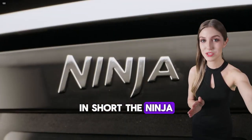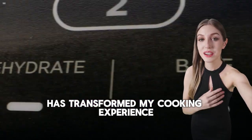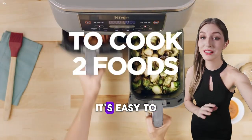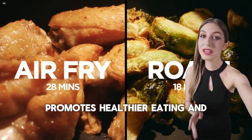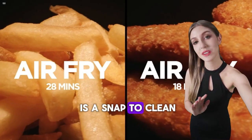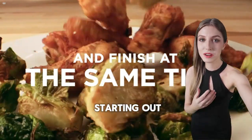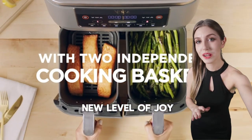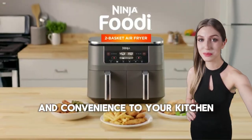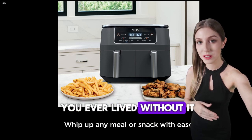In short, the Ninja dual-zone air fryer has transformed my cooking experience. It's easy to use, incredibly versatile, promotes healthier eating, and is a snap to clean. Whether you're a seasoned cook or just starting out, this air fryer is bound to bring a new level of joy and convenience to your kitchen. Trust me, once you try it, you'll wonder how you ever lived without it.